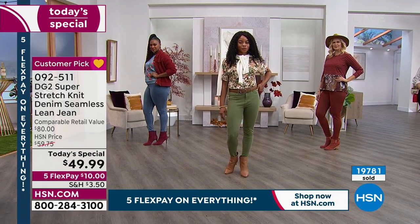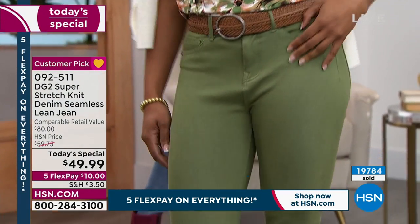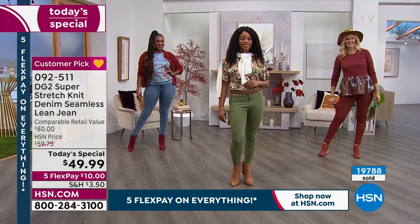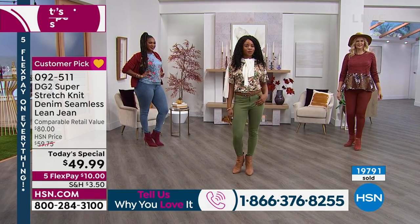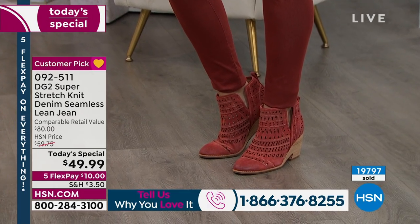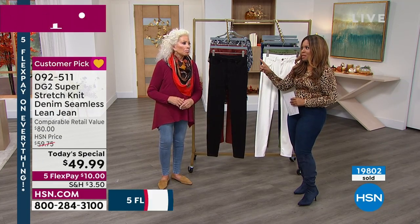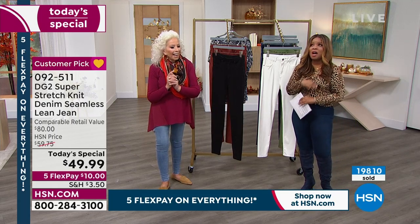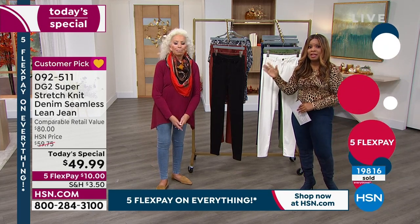I'm wearing a tall boot — it is boot season. Our testimonial talk line is open at 1-866-376-8255. Those of you who are core HSN customers, you know Diane — please welcome her back live in the studios. It would be fun to talk to some of you. It's so great to have you back in our studios. If you are a new customer shopping with us for the very first time, this brand — DG2 — is our number one fashion brand. This beautiful lady created the number one apparel brand. HSN has been in business for 45 years, and she's number one.